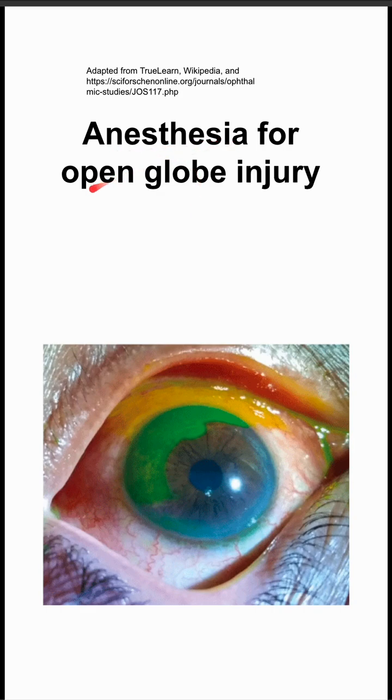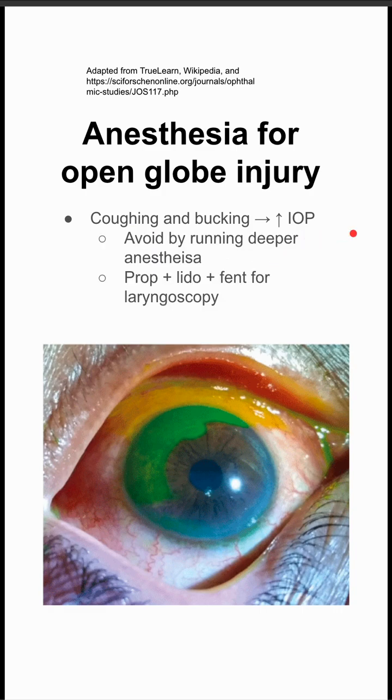Here are some guidelines for anesthesia for open globe injuries of the eye. People getting anesthesia often have coughing and bucking during induction or emergence. You want to try to avoid coughing and bucking because it can increase intraocular pressure. You can avoid it by running deeper anesthesia.